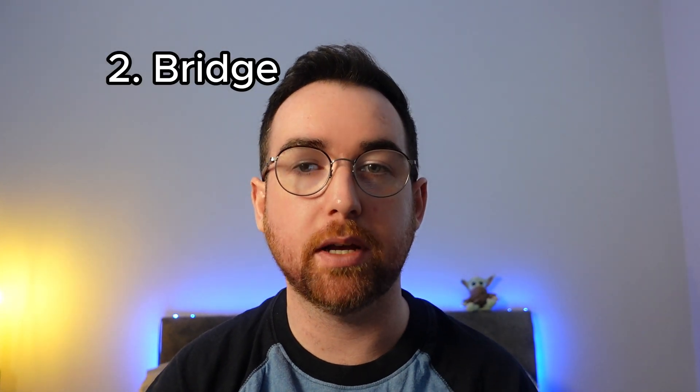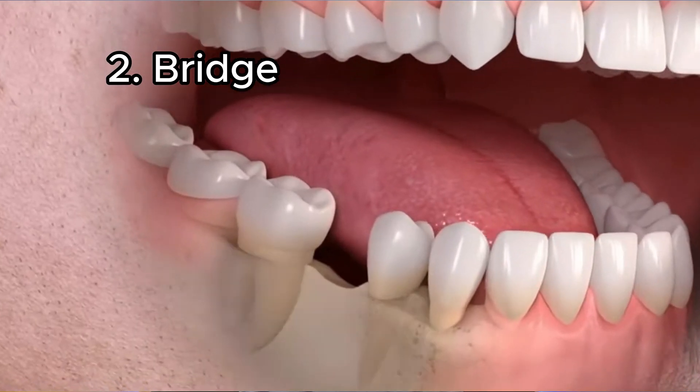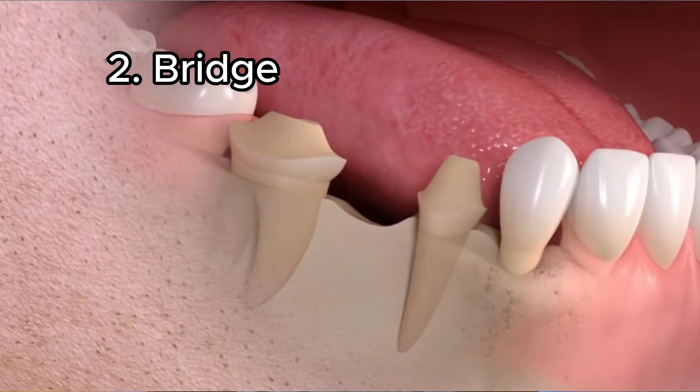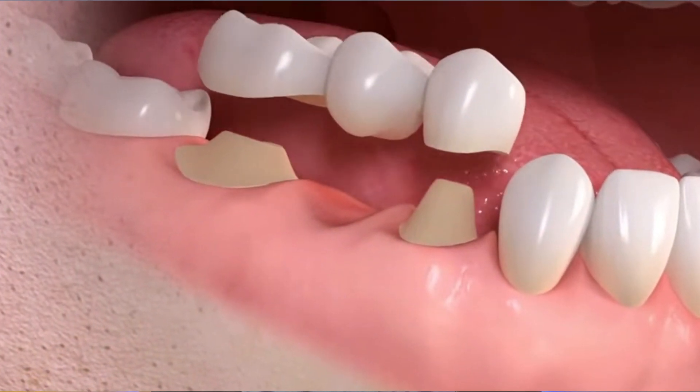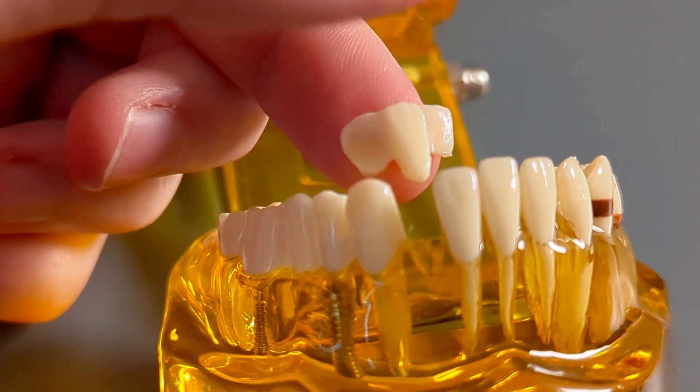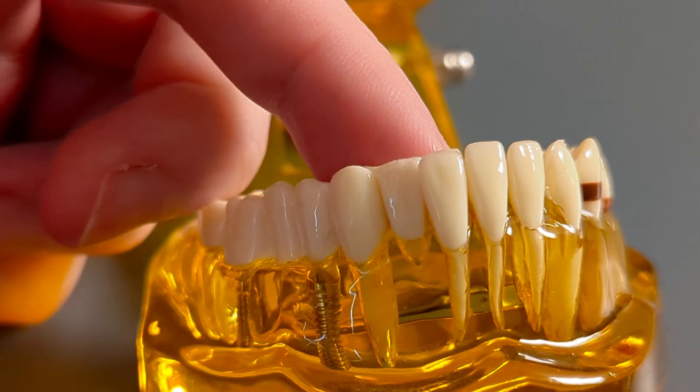A big disadvantage of a partial denture is that it has to be removed at nighttime for cleaning. The next option would be a dental bridge, which for a long time was the best option for replacing missing teeth — that's before we had dental implants. Bridges are fixed to teeth and do not need to be removed. However, the big disadvantage with bridges is that we have to prepare the teeth, which means we could potentially be drilling on completely healthy teeth that otherwise would never have needed any treatment.